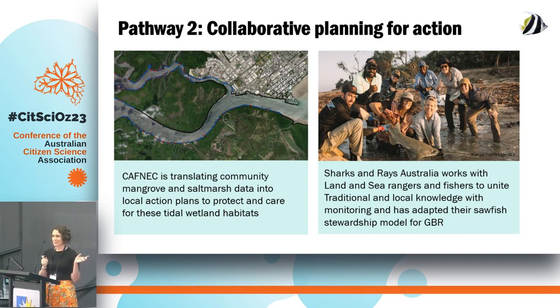If you're interested in a deep dive on that, Shannon Burson is going to speak on that on Thursday, so check it out. Also working with Sharks and Rays Australia, who is engaging with land and sea rangers and recreational fishers across Queensland to bring together traditional and local knowledge to help understand where sawfish are and what some of the potential solutions can be to help protect them at a local scale.